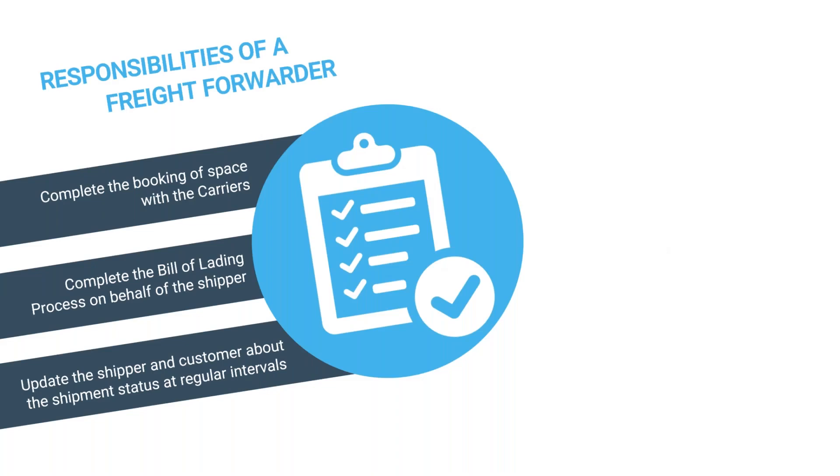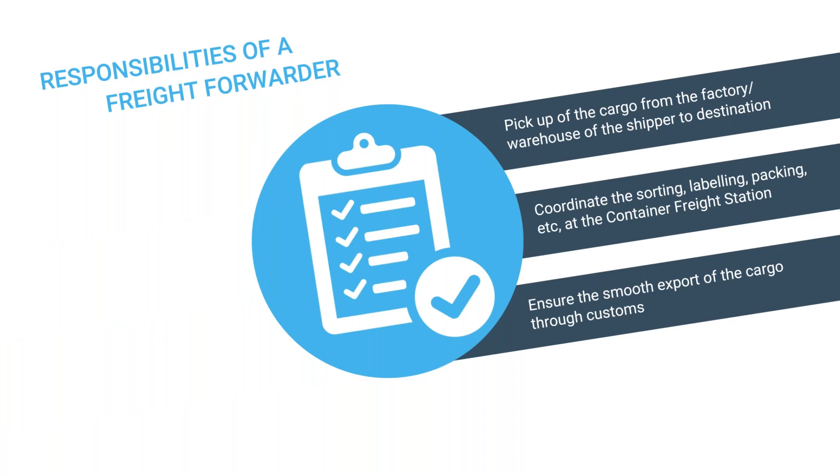Here are some of the responsibilities a regular freight forwarder will have: completing bookings, calling ocean carriers or airlines, completing documentation like bills of lading and certificates of origin, and of course updating shippers and customers throughout the whole process. Emails, phone calls, and nowadays WhatsApp — it just doesn't stop. We also see traditional operations from the pickup order, taking cargo to the airport with papers and more papers.